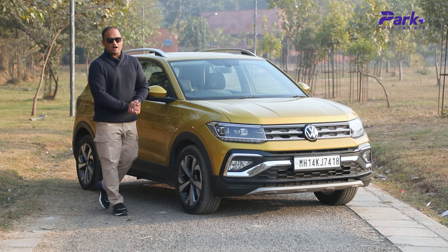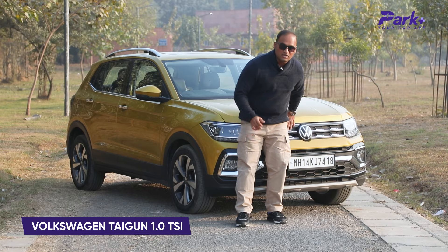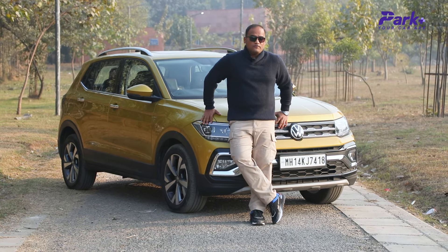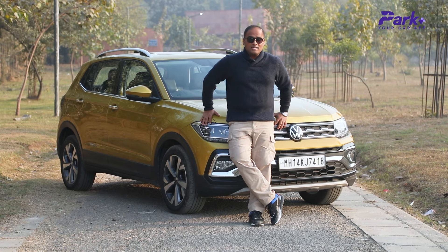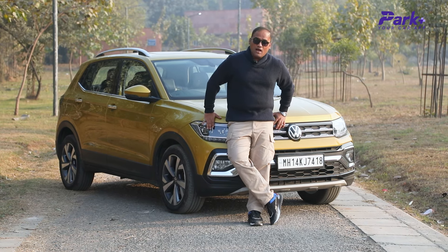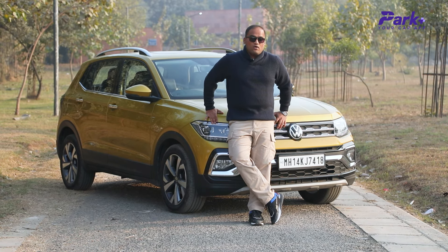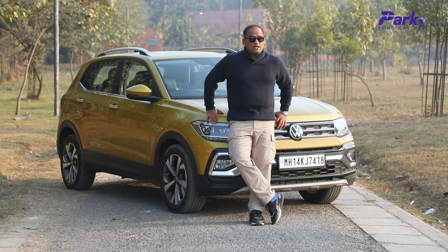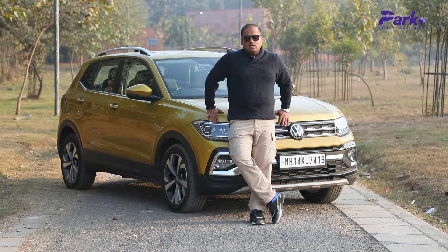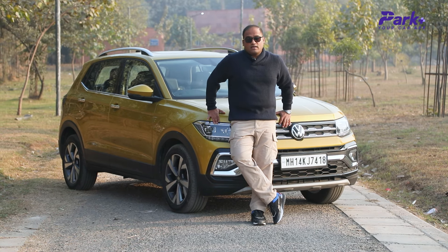Hello everyone, welcome to Park Place, your car app. The car we are going to talk about today is a Volkswagen Tiguan 1.0L. We are going to talk about the review of this 1.0L variant. Today we are going to talk about performance and comfort in the city and on the highway, and we are going to tell you how suitable this car is and how good an alternative it is to comparatively more affordable sub-compact SUVs in the market.